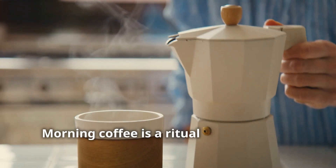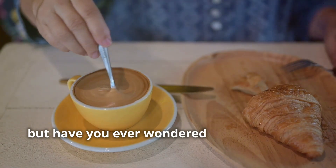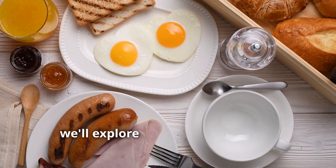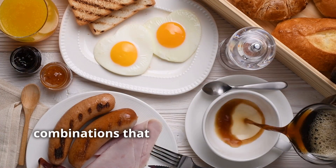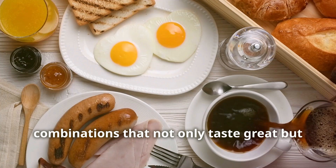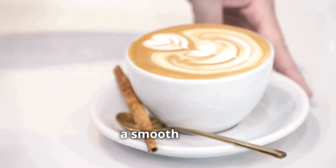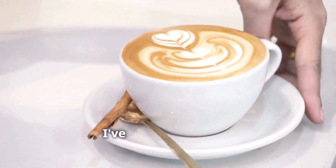Morning coffee is a ritual for many of us, but have you ever wondered what foods pair best with your favourite brew? Today we'll explore the perfect breakfast combinations that not only taste great, but also complement your coffee. Whether you love a rich espresso, a smooth latte or a classic black coffee, I've got you covered.